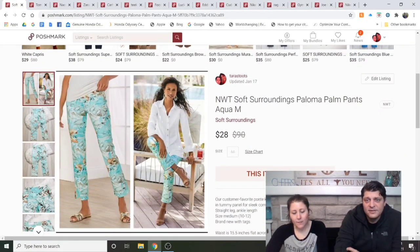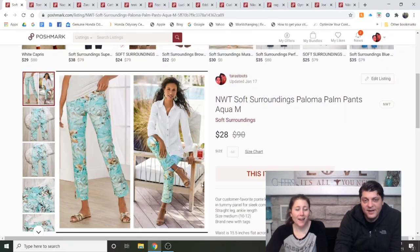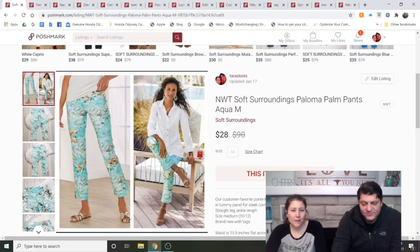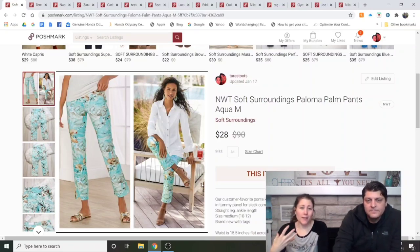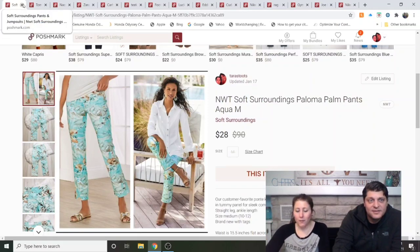Soft Surroundings Paloma Palm Pants, aqua — I could tell a long story about these. I got them from ThredUp using points, so I didn't pay much. I got them for myself, but they felt really sturdy, not loungy. I never even tried them on and decided I'd never wear them, so I listed them. They sold really fast for $28. Wasn't trying to make a profit, but I did.